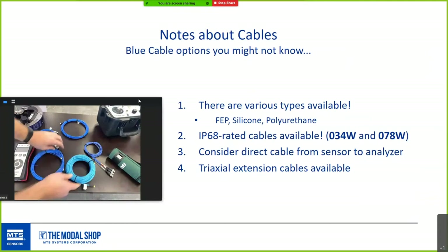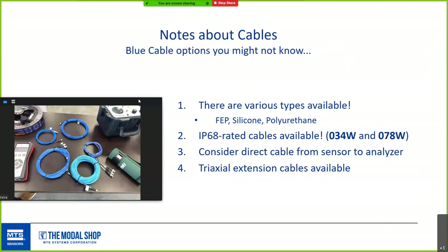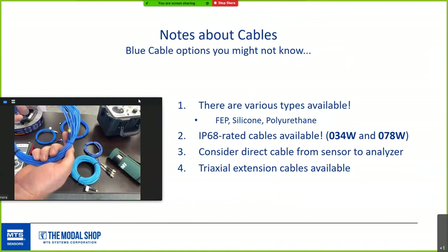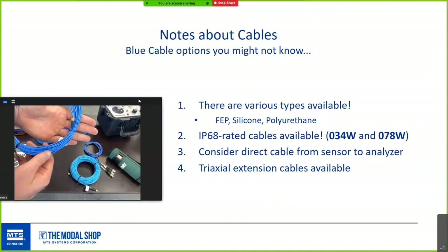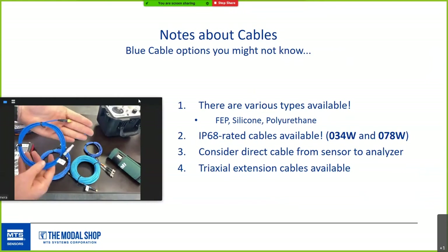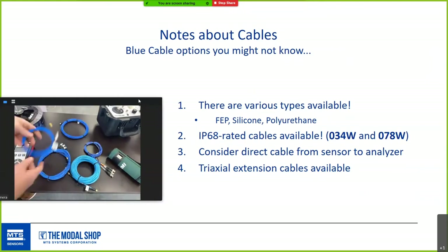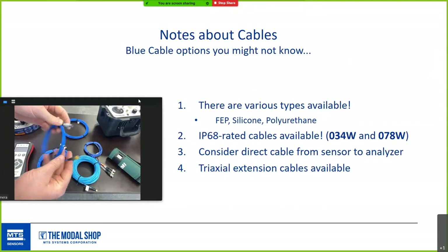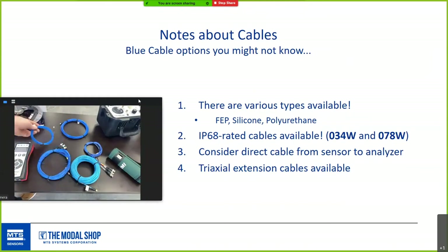Last year PCB released a new IP68-rated connector for common triax cables, great where moisture, water, or dust is a concern — submersible to one meter for four hours, the 034W and 078W series. Also consider a direct cable from your sensor to your analyzer: for example, a nine-pole LEMO input that matches directly to systems like Siemens SCADA or Mueller BBN, eliminating the need for breakout or BNC cables and simplifying setup considerably.